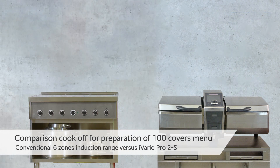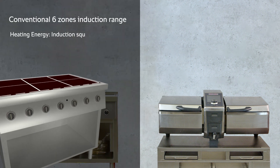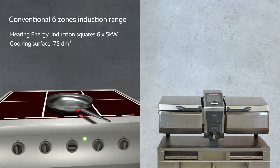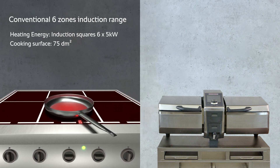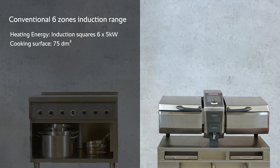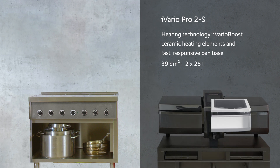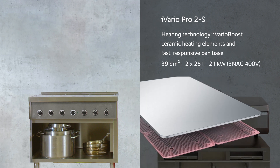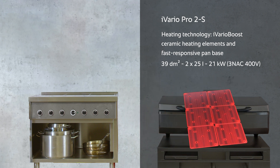The cooking systems are equipped with the following technology. The commercial high-performance induction range is equipped with six by five kilowatt induction squares and has a cooking surface of 75 decimetres squared. The iVario Pro 2S has two independent pans, each with a 25-litre capacity and a cooking surface of 19 decimetres squared per pan. The iVario is equipped with iVario Boost ceramic heating tiles, and the rated electrical output is 21 kilowatts.